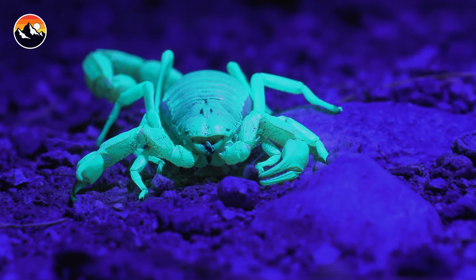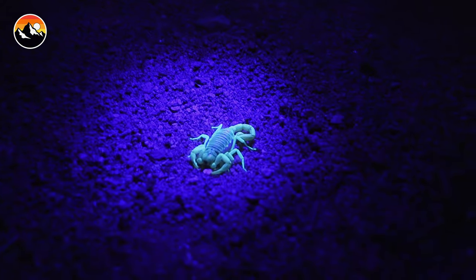Scorpions — you don't want to live with them, but you have to admit, they are pretty cool creatures.